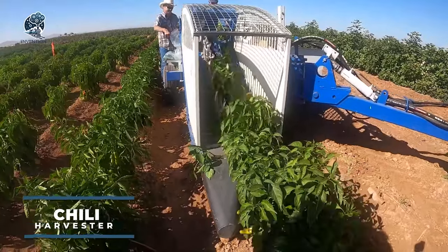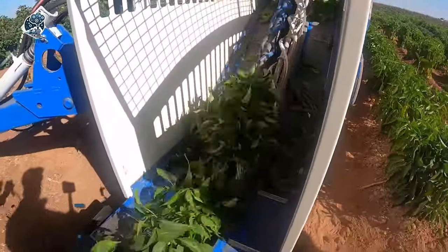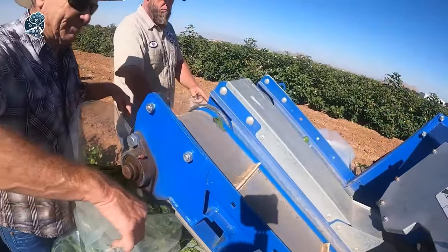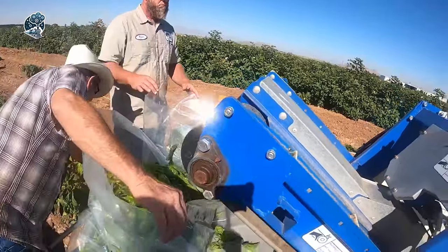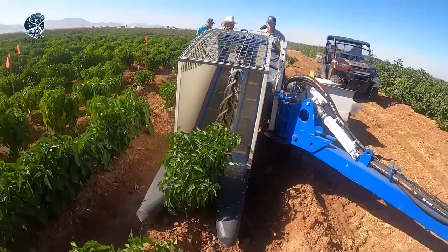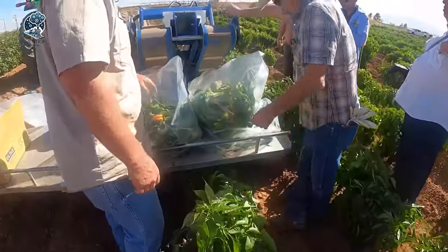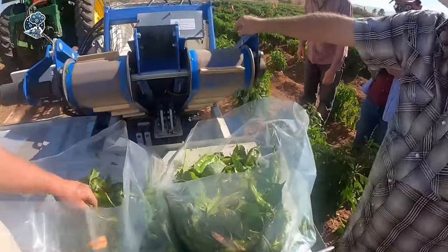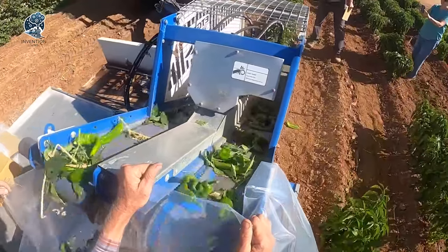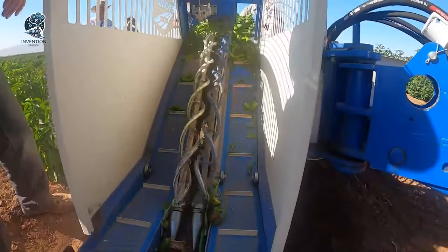Check out the Chili Harvester Moses 1010, an extraordinary innovation designed for effortless and efficient harvesting of chili peppers. Its conveyor belt system collects and deposits the harvested peppers into a container, ensuring easy transportation. What sets this machine apart is its adjustable blade, designed to match the height of chili plants for optimal harvesting. The Chili Harvester Moses 1010 is a precision tool catering specifically to the unique needs of chili pepper harvesting.